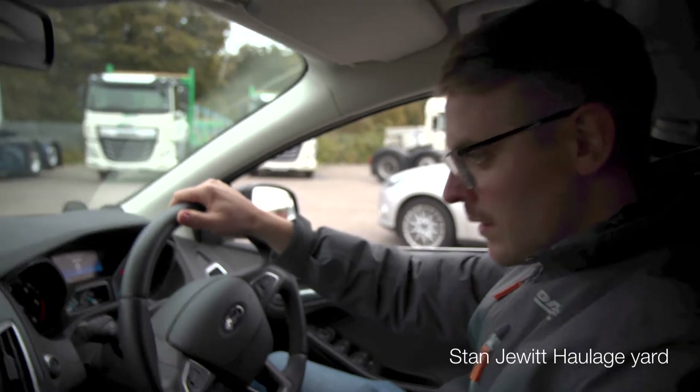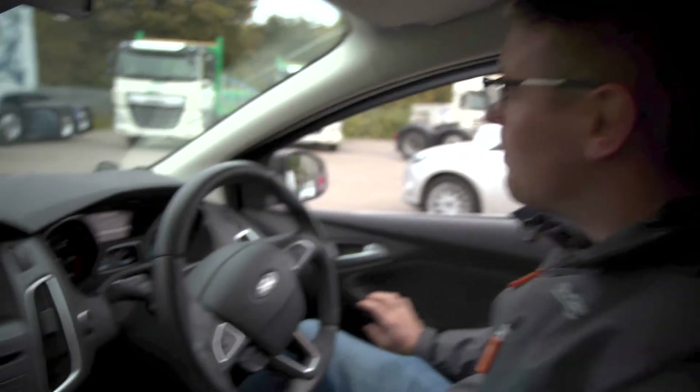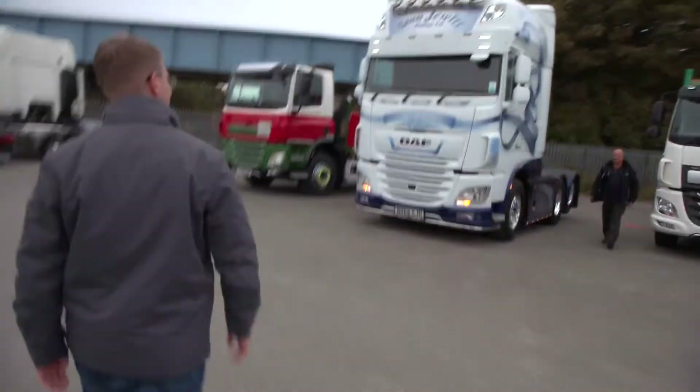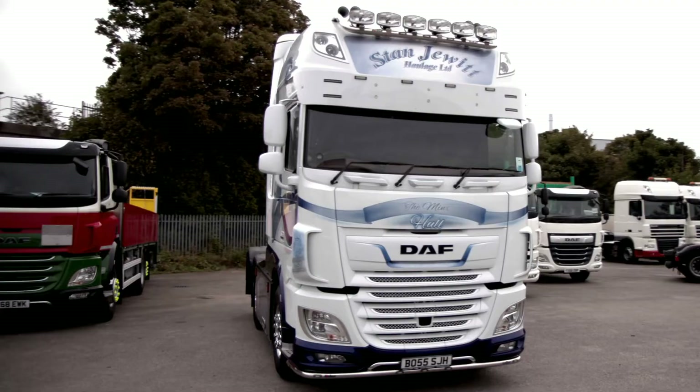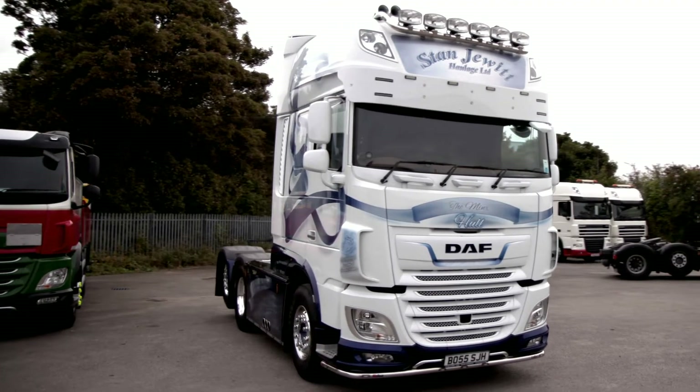This looks like the right place. Here it is. Talk us through some of the enhancements you've made to this new XF.